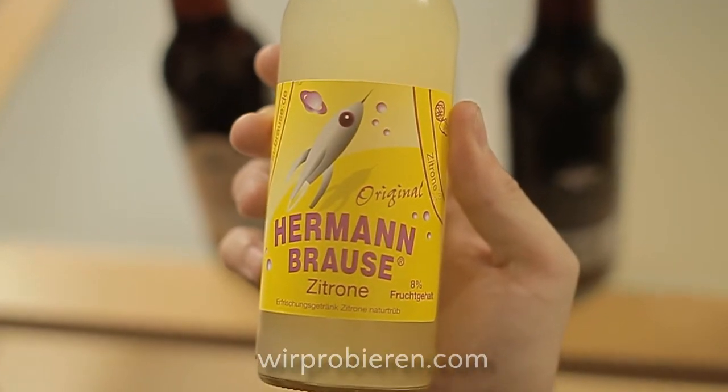Weg von Hausmarke und Hermann Cola. Jetzt gehen wir zu den Brausen. Als erstes die originale Hermann Brause Zitrone – Erfrischungsgetränk, Zitrone, Naturtrübe, 8% Fruchtgehalt, oben rechts eine Zitrone, das Ganze in Gelb gehalten. Gab es von Fritz auch Zitrone? Es gab eine Zitronenlimo, hieß irgendwie Zitrus oder Limette – Zitronen-Limo und da stand in Klammern Sauer. Geruchlich für mich gerade eine Mischung aus Zitronen-Konzentrat für Cocktails plus Zeste, wirklich schön die Aromazeste.